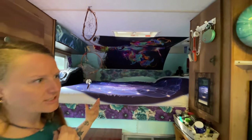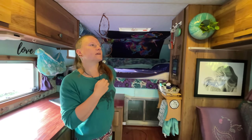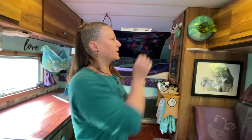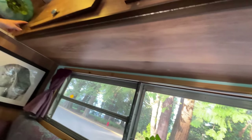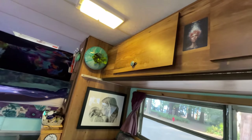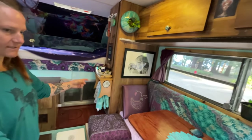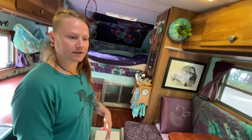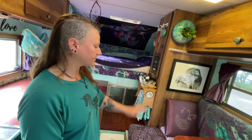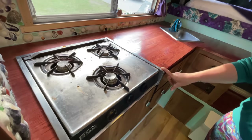There is a massive amount of storage in here — I did not realize. This whole section is also a bunk bed; I've never used it as a bunk bed, but it folds down, the table comes off and creates a bed as well. I've hosted a few people for a week at a time and they love it. The original stove is super hot — boils water so fast.